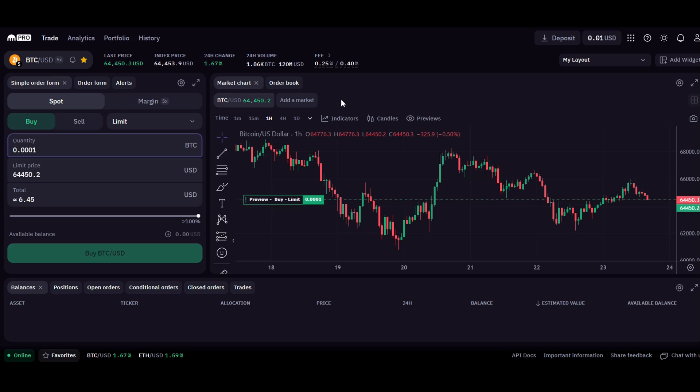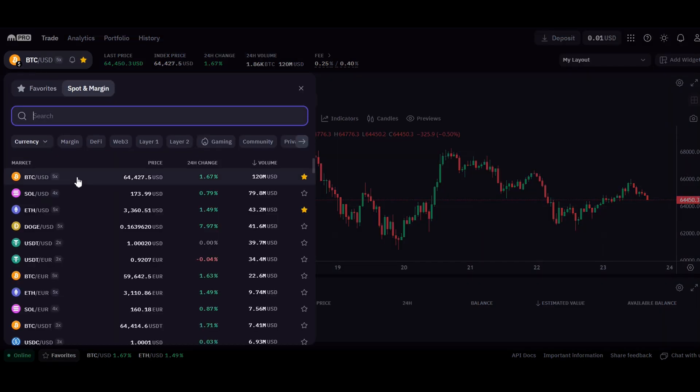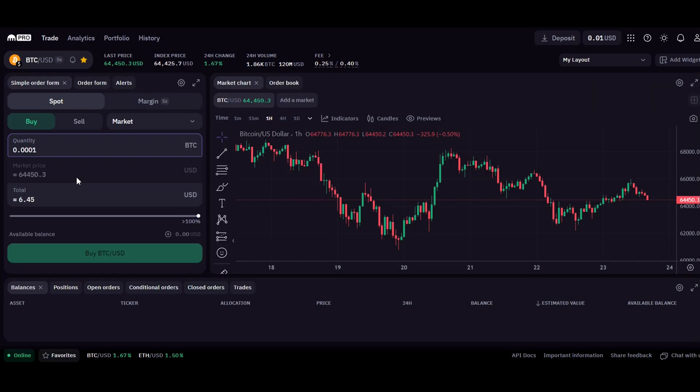To place a market order, go to the spot section in the left-hand column and select either buy or sell. Next, select market order and then select the appropriate trading pair you want to trade with. Select the quantity of Bitcoin or other cryptocurrencies you want to purchase and confirm your order by clicking buy. If you want to set a limit order, just change the option over to limit and you can set a limit order for buys and sells.